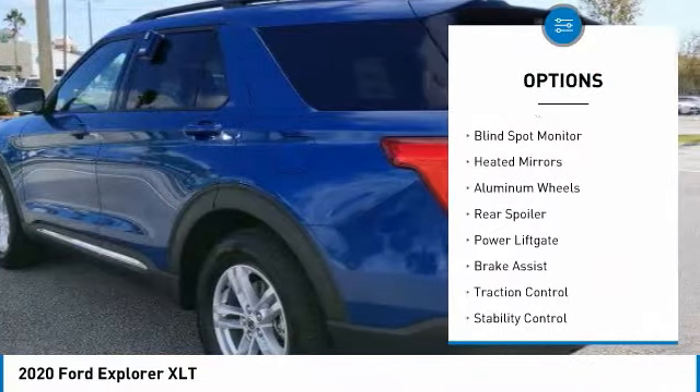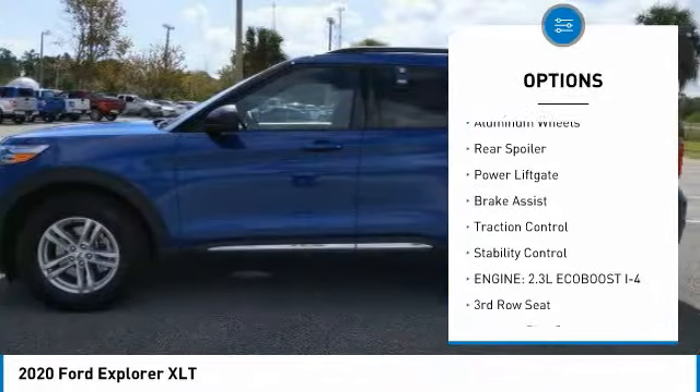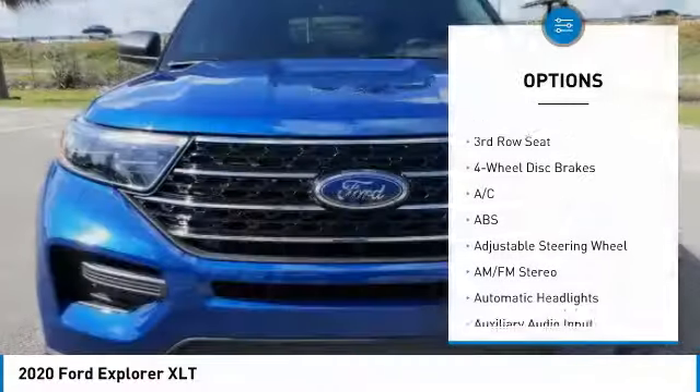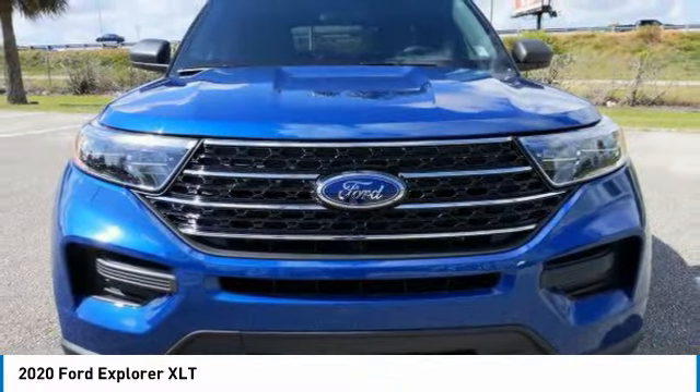Tire pressure monitor, turbocharged, blind spot monitor, heated mirrors, aluminum wheels, rear spoiler, power lift gate, brake assist, traction control, stability control.